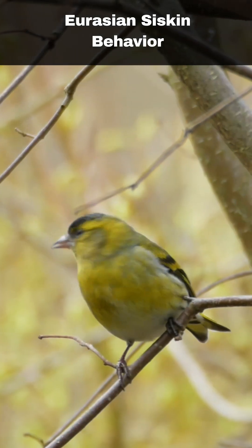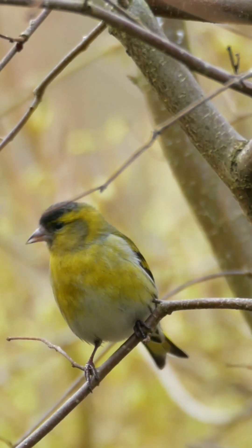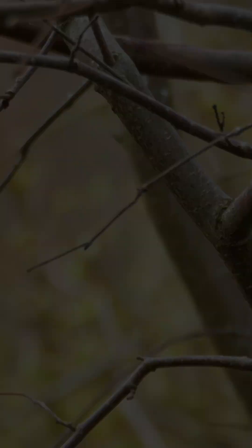Siskins punch well above their size and weight when it comes to the defence of their territory, especially when it comes to food. You will commonly see them bullying birds much larger than them.